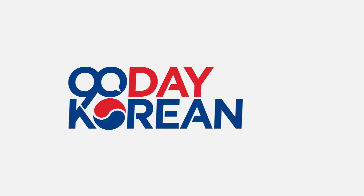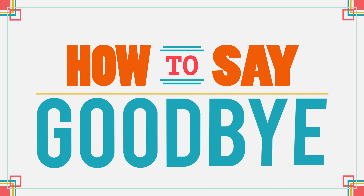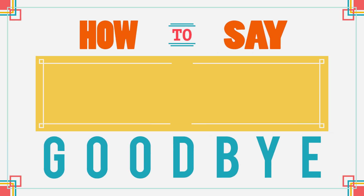Hi there! Today, we're going to go over how to say goodbye in Korean. There are different ways to say goodbye in Korean. We're going to teach you the most common way, which is...